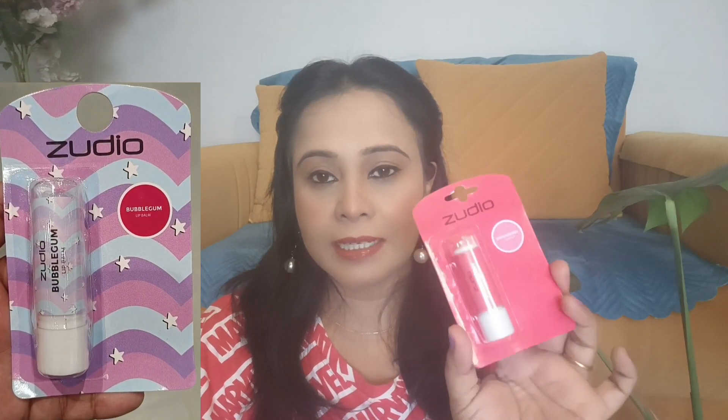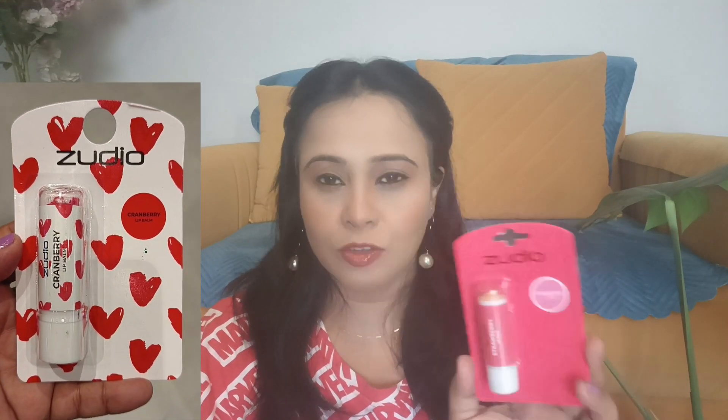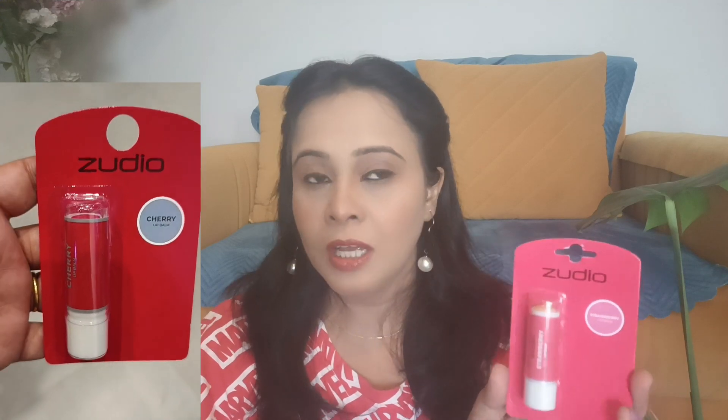Next, I have bought this lip balm. This is a strawberry lip balm. If you talk about MRP, it is about 49 rupees. In 49 rupees, you will get a good lip balm. If you talk about other variants, there are many — cherry, blueberry, vanilla — and you will also get a slightly tinted option.